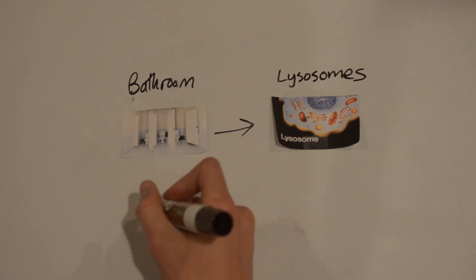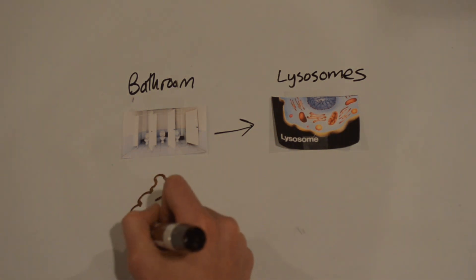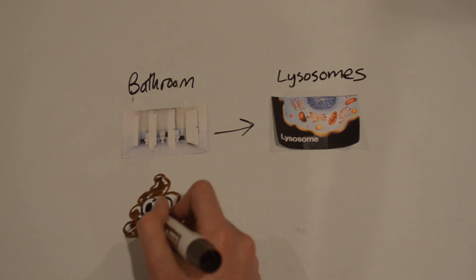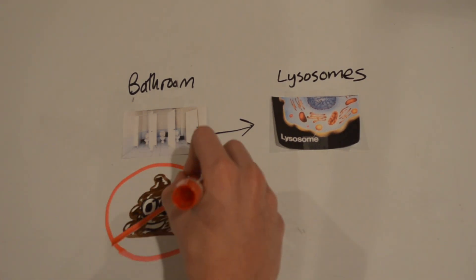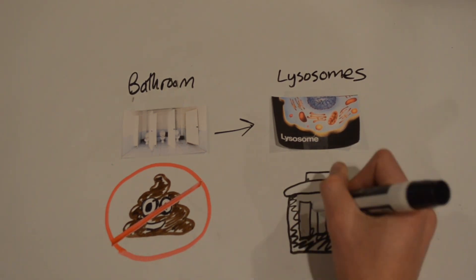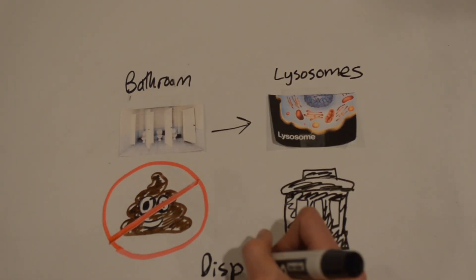Fourth on our tour are the bathrooms. While this may seem gross, the bathroom is actually a very important part of the school because it removes unwanted waste and creates a clean environment. Even the cells have their own version of a bathroom — lysosomes. Lysosomes break down any waste floating in the cell and dispose of it properly.